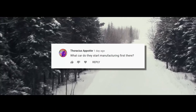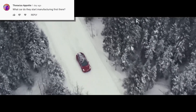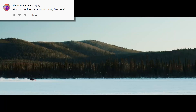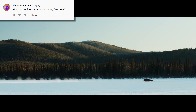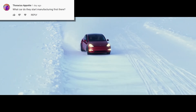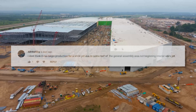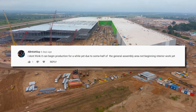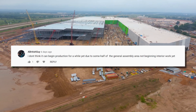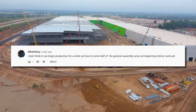What car do they start manufacturing first there? The Model Y. It's official. The castings they've made are for the Model Y. The paint shop is needed for exactly that. This has been stated and reiterated by Tesla — it is official, Model Y comes first. I don't think it can begin production for a while yet due to some half of the general assembly area not beginning interior work yet.